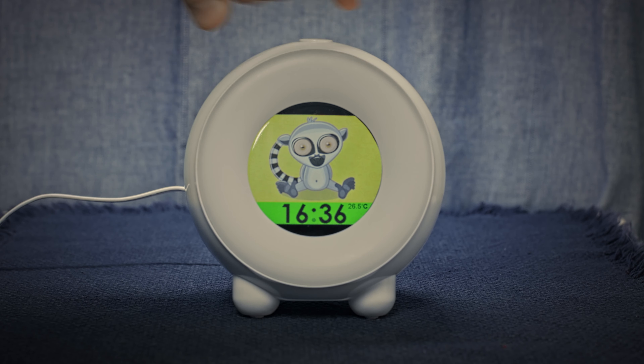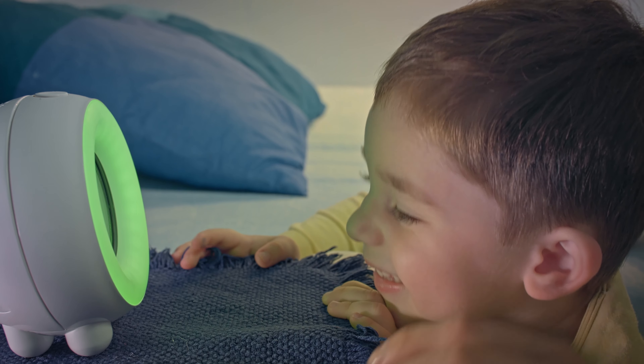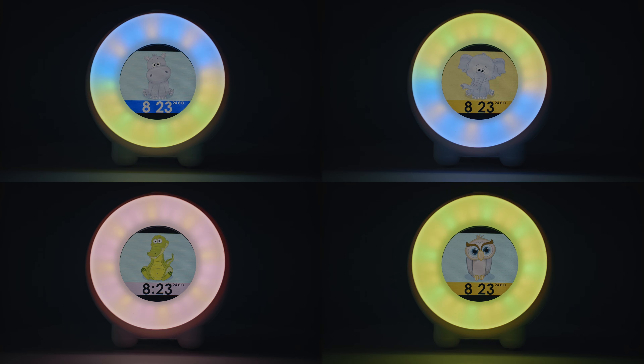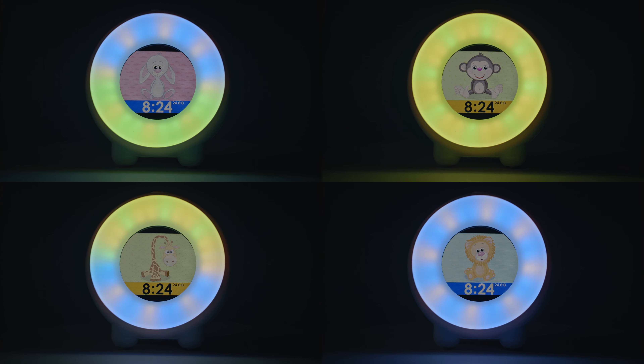This clock was developed with kids in mind. Every parent knows kids love cartoons and colors, so we created 16 full-color wallpapers with fun cartoon characters.